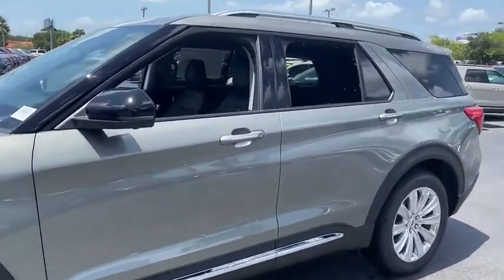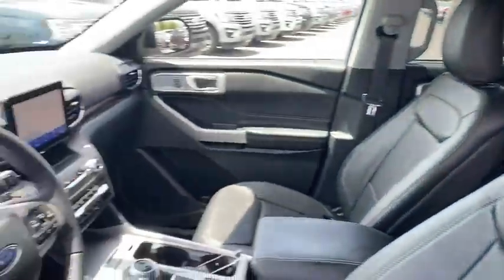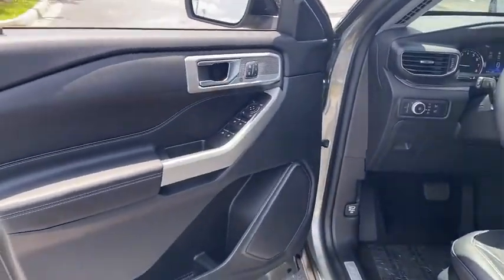Here are some of this vehicle's great options: traction control, navigation system, power liftgate, power passenger seat, leather-wrapped steering wheel, dual airbags, alloy wheels.